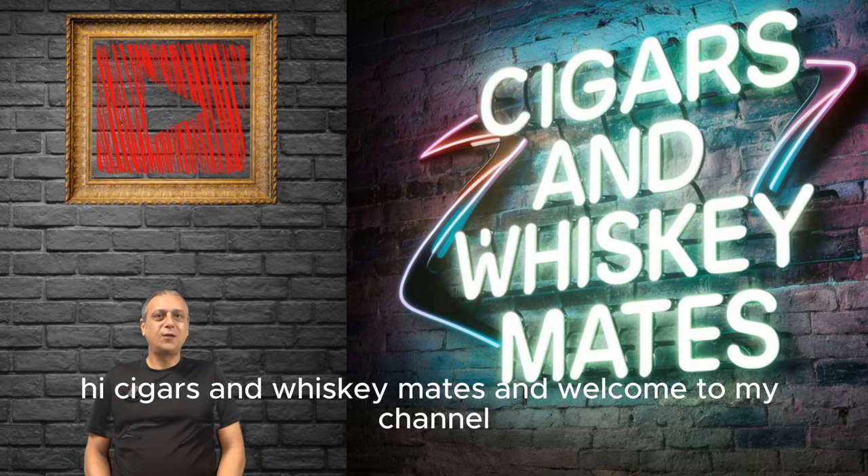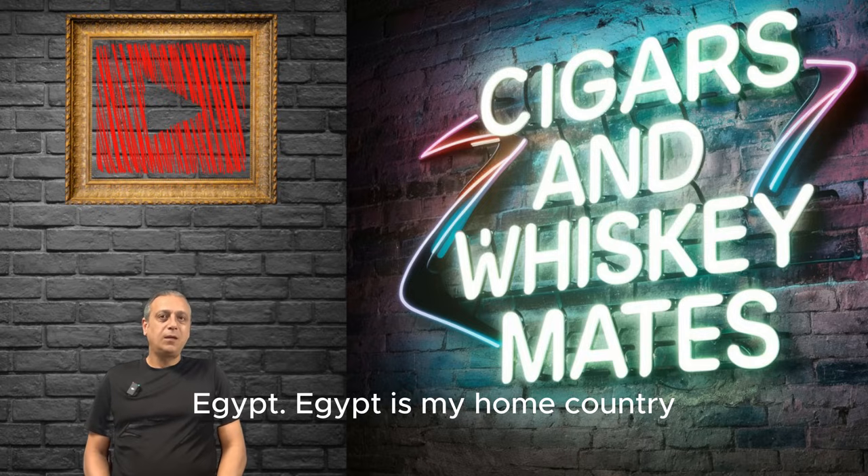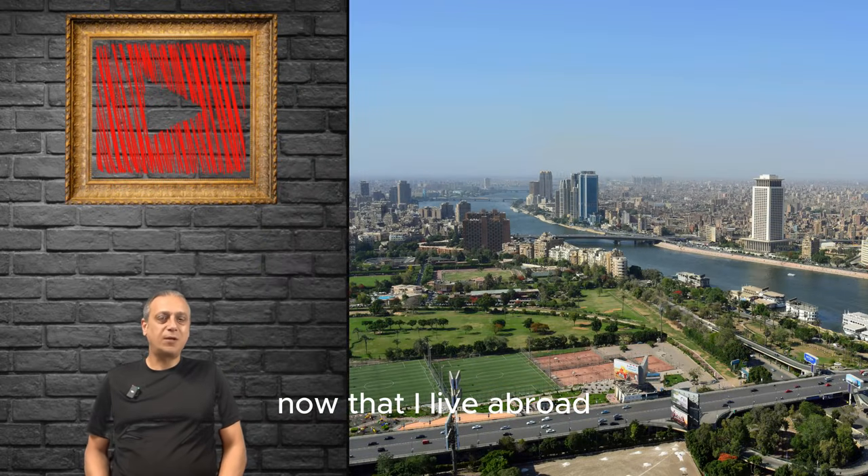Hi cigars and whiskey mates and welcome to my channel. In this video we're going to Cairo, Egypt. Egypt is my home country and one of my favorite tourist destinations now that I live abroad.